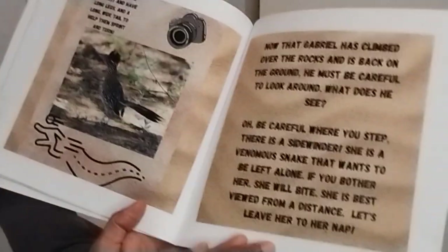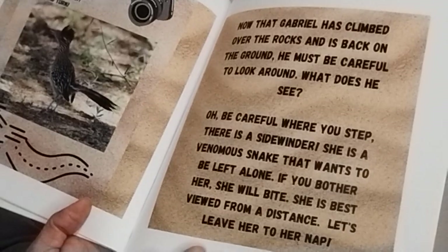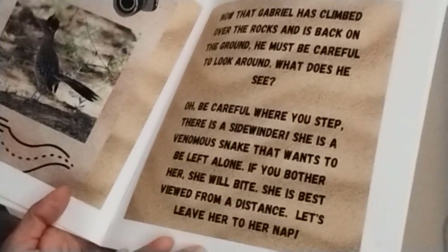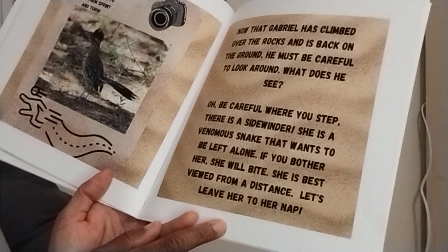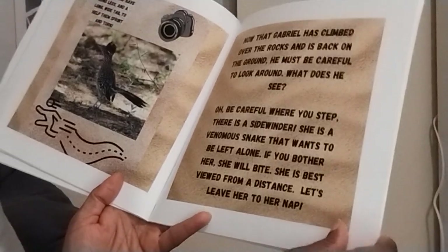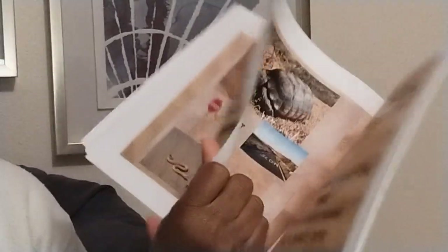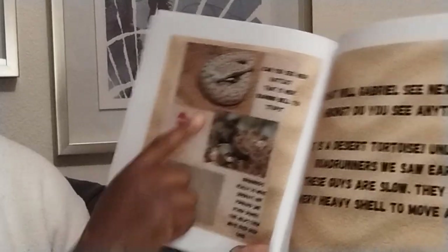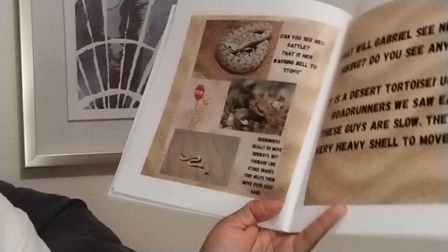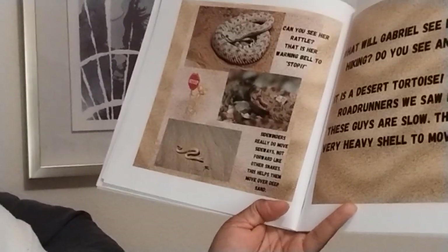Now that Gabriel has climbed over the rocks and is back on the ground, he must be careful to look around. Oh, be careful where you step. There is a sidewinder. She is a venomous snake that wants to be left alone. If you bother her, she will bite. She is best viewed from a distance. Let's leave her to her nap. Can you see her rattle? That is her warning bell to stop it. Sidewinders really do move sideways, not forward like other snakes. This helps them move over deep sand.